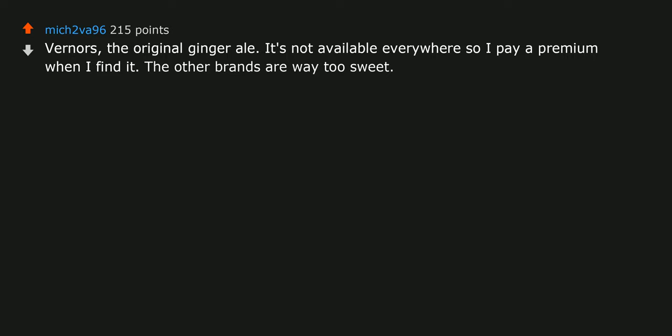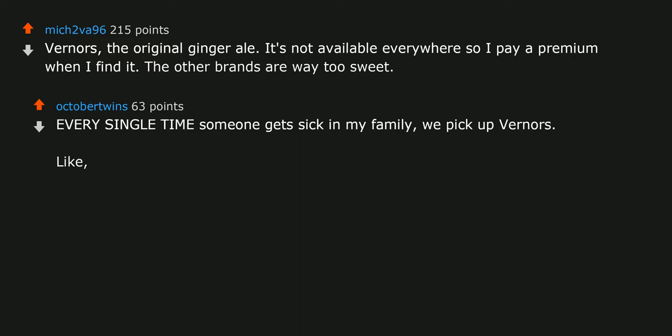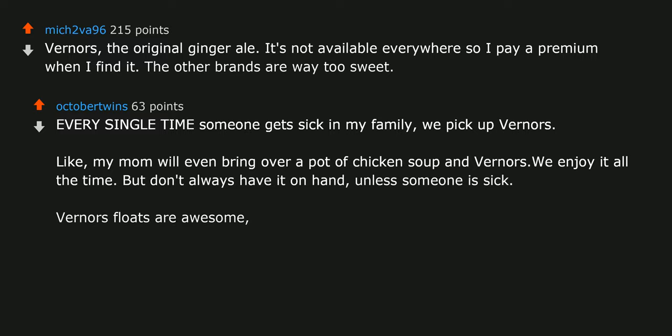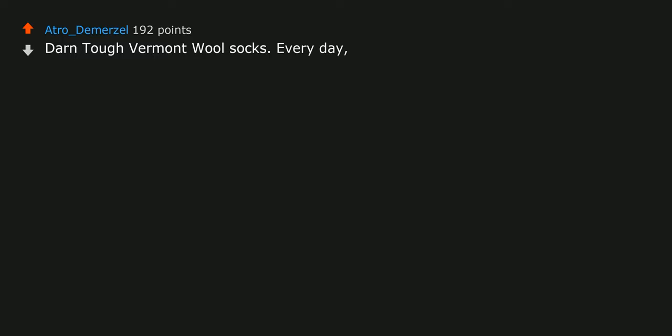Every single time someone gets sick in my family we pick up Werners. My mom will even bring over a pot of chicken soup and Werners. We enjoy it all the time but don't always have it on hand unless someone is sick. Werners floats are awesome too. Darn Tough Vermont wool socks — every day. Trust me.